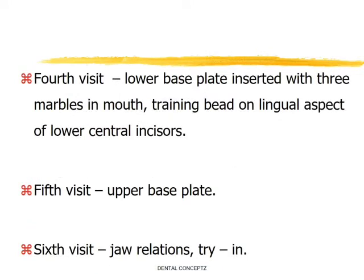During the fourth visit, the lower base plate is inserted and the patient is asked to keep three marbles in their mouth in addition to the base plate. A training bead is placed on the lingual aspect of the lower central incisors to help the patient maintain a proper tongue position. During the fifth visit, the upper denture base is inserted and the patient is asked to keep both base plates in the mouth continually except while eating, and use of marbles is continued.